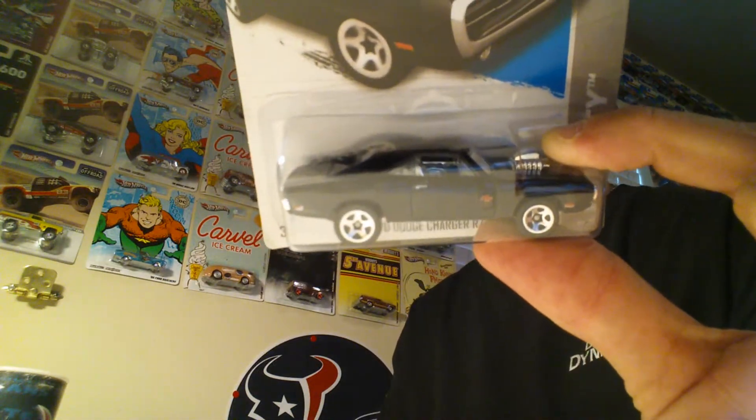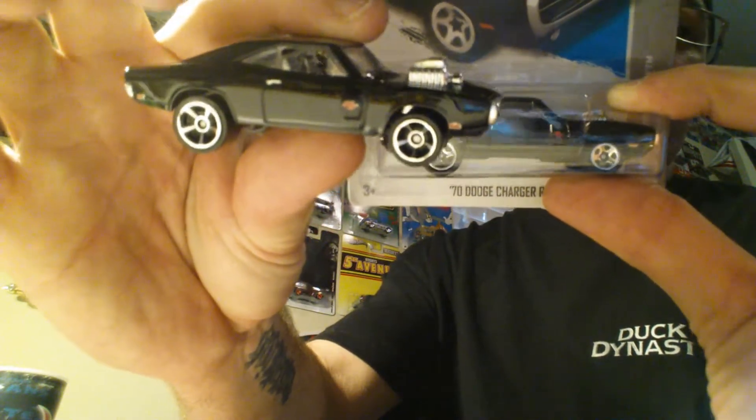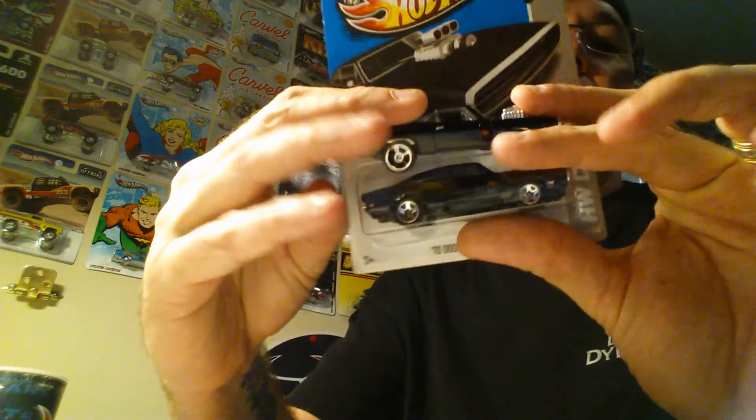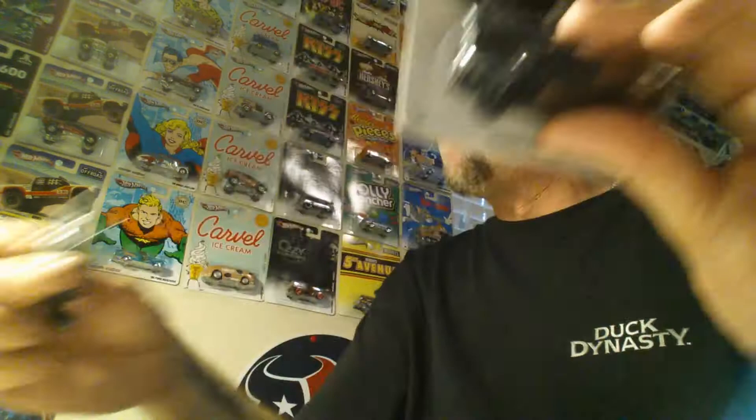Went to Target with my son and I was pretty surprised at what I found. Found the Dodge Charger on the pegs — I already have one open that's waiting for a wheel swap. Actually this is a regular mainline, not the Fast and Furious version. You guys can see the wheels are different — the mainline version is more detailed than the Fast and Furious car.